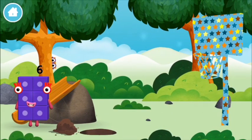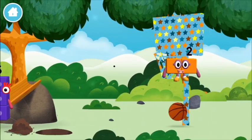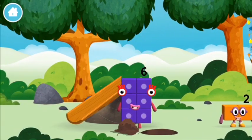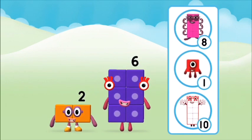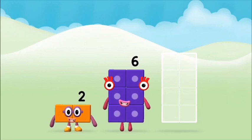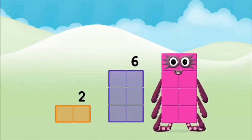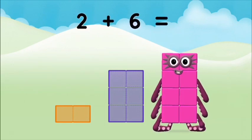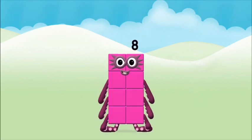A basketball. You found one! A basketball. You found one! What number block can you make by adding these two together? Correct, you chose the right answer. Now add the number blocks together: 2 plus 6 equals 8. That's it, you made number block 8!